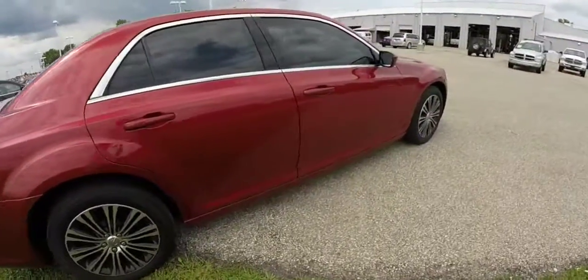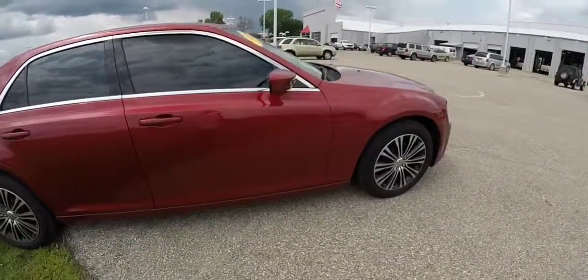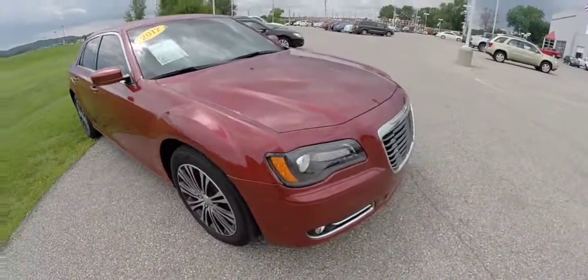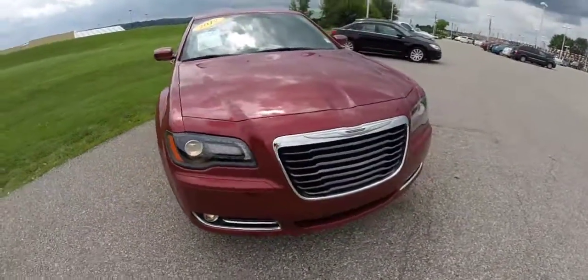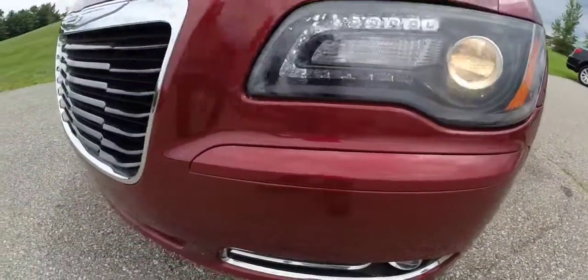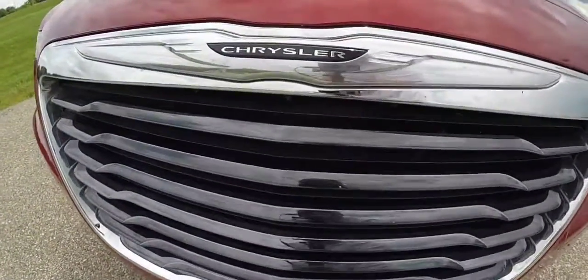This concludes our quick walk around look at this 2012 Chrysler 300S all-wheel drive. If you have any questions or would like to see this vehicle, please stop by the showroom — one of our friendly sales staff would be more than happy to answer any questions you may have. And as always, thanks for watching.